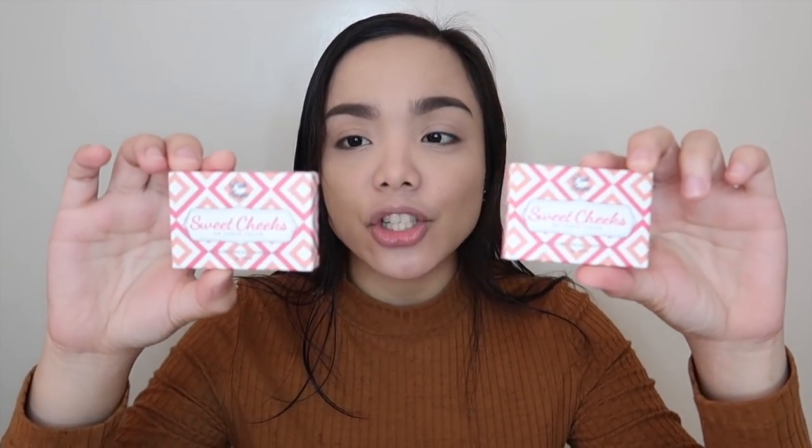First is the Pink Sugar Eye Candy eyeshadow Yellow Quad. Then there are two Sweet Cheeks HD cheek colors. Next is the Sugar Tint lip and cheek tint. Then the Honey I'm Good eyebrow gel, the Eye Candy all-day liner, and last is the Pink Sugar creamy matte lipstick.